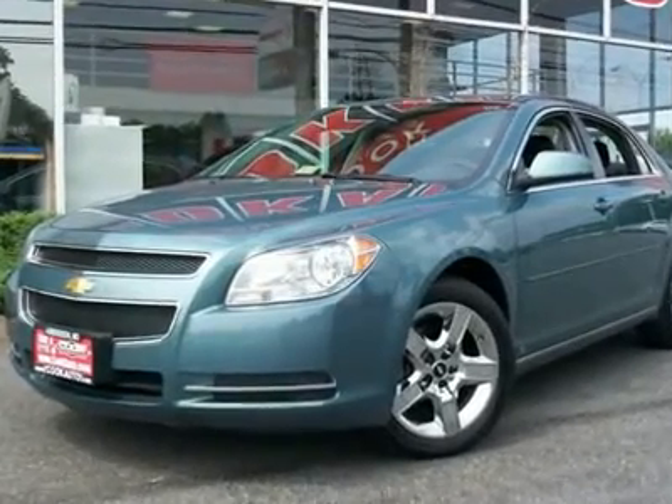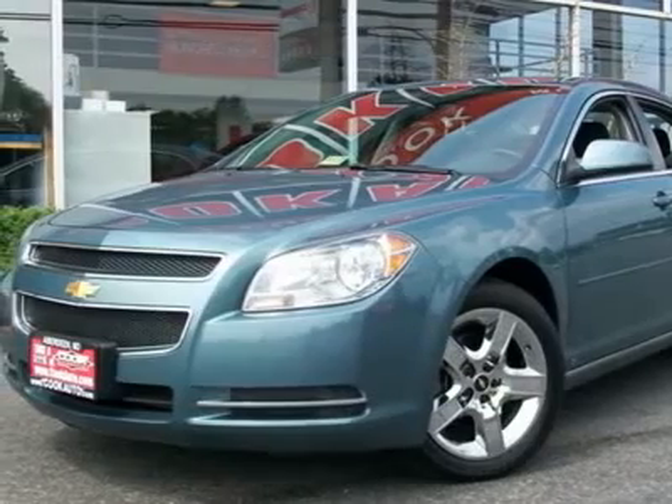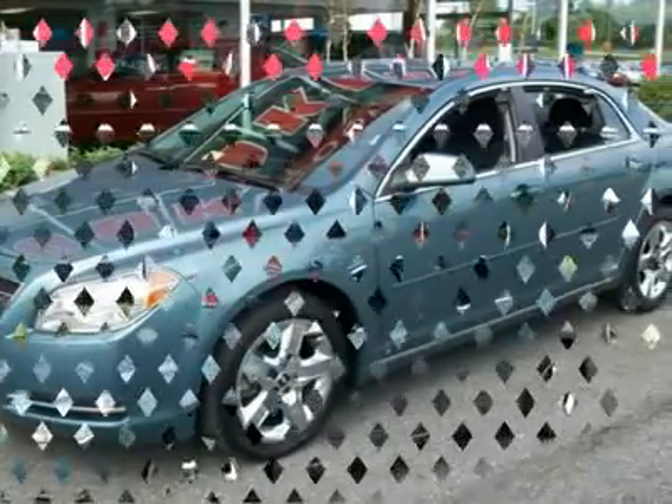Looking for the right car? Today could be your lucky day. With 34,851 miles, this Imperial Blue Metallic 2009 Chevrolet Malibu equipped with automatic transmission could be yours.